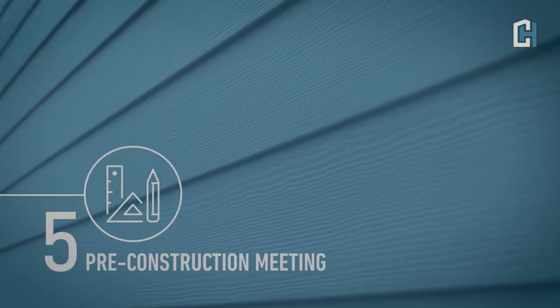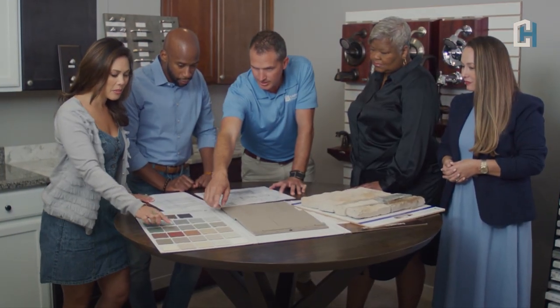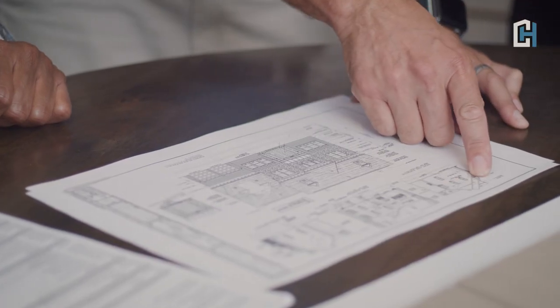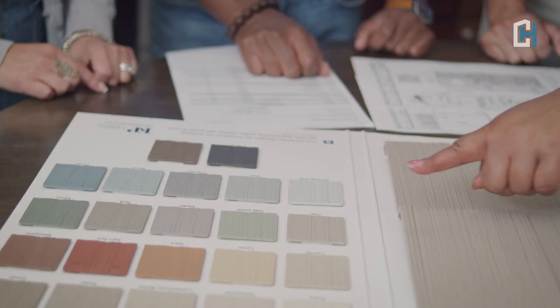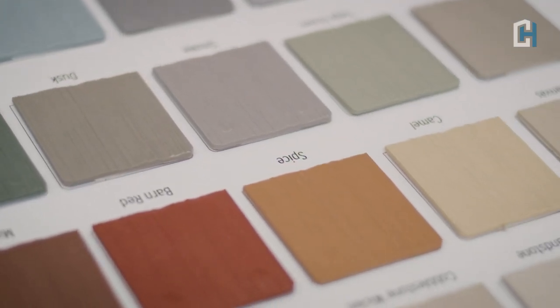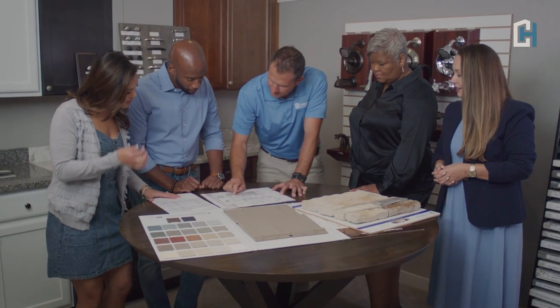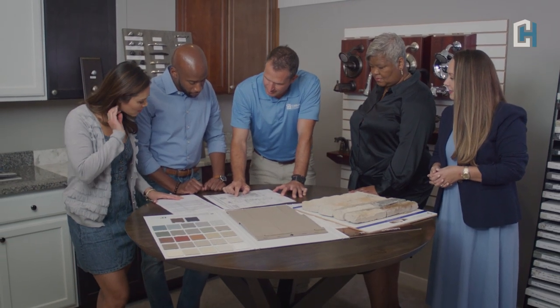Before construction begins, you will meet with our construction team to review the plans and selections for your new home. At this meeting, you will receive a timeline of the building process, identifying key points in the building cycle. It is important to have all of your selections completed before this meeting. Once you approve us to move forward, the materials for your home will be ordered and the construction process will begin.